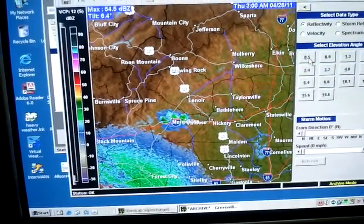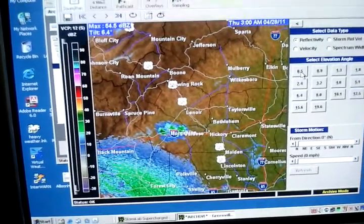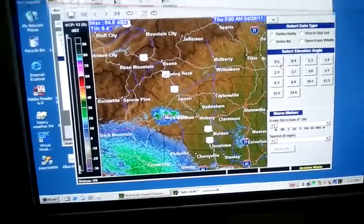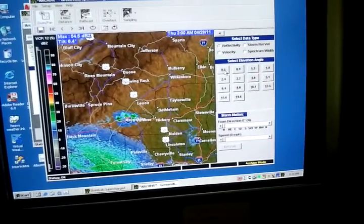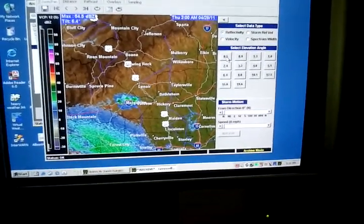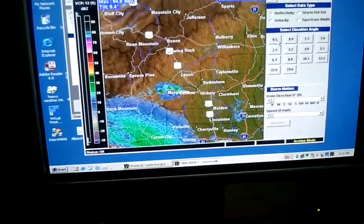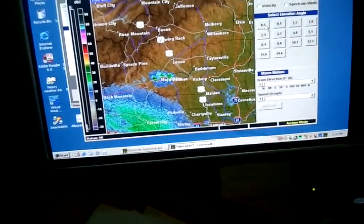Each time it goes around, it raises up a notch and you're looking higher and higher into the atmosphere. 0.5 is the lowest one, and the closer you are to the radar, the lower that will be. If you think about an increasing incline starting at the radar tower, if it's pointing at 0.5 degrees above the horizon, the farther away you go, you can see it's going to be farther up in the atmosphere. So this is KGSB in Greenville-Spartanburg radar — it's not really close to us, but it's probably the closest.